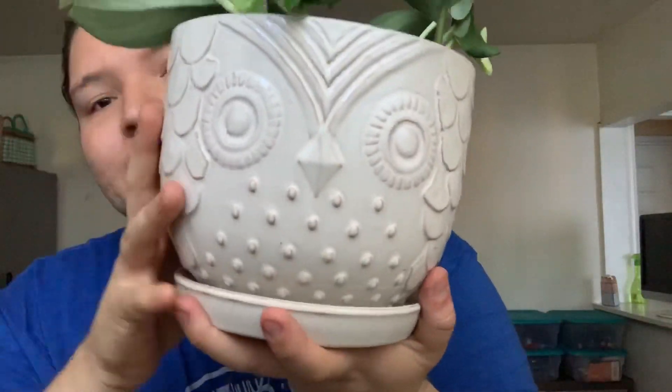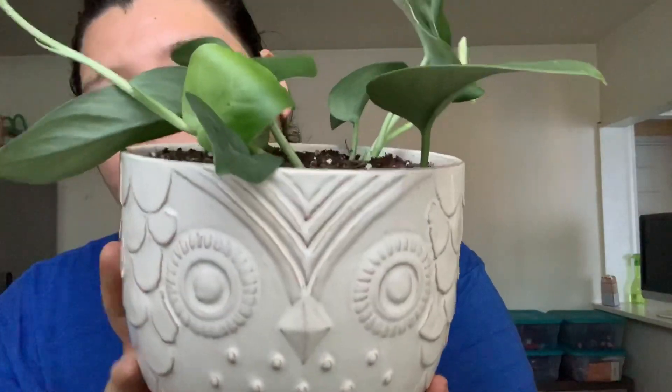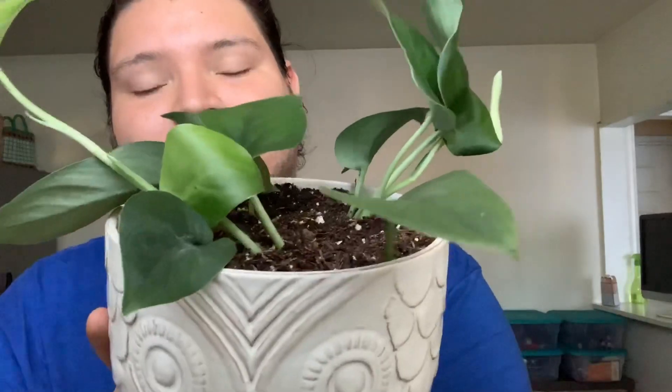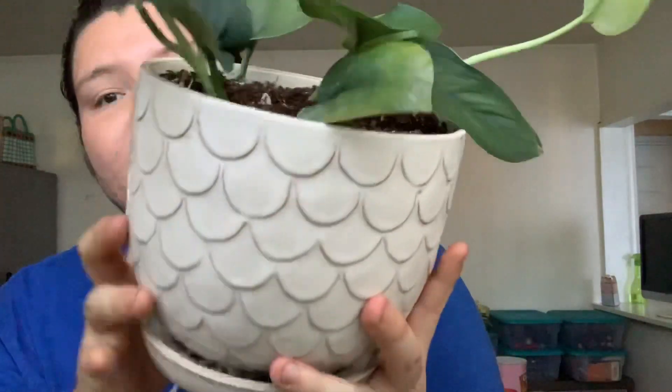I just wanted to mention this planter — I got it from Big Lots. If you guys live close to a Big Lots, they have planters for like five dollars right now, they have them on sale. So go ahead and stock up on some planters. I got three of them, and I got this one specifically just for this plant.